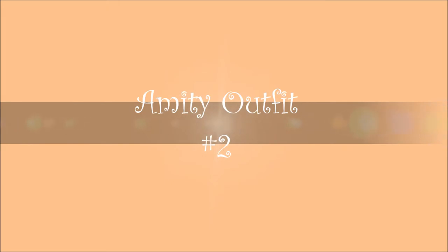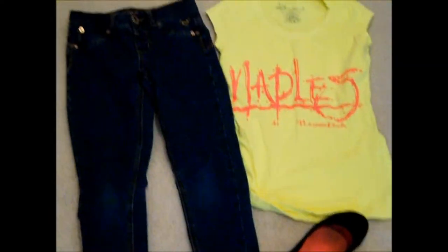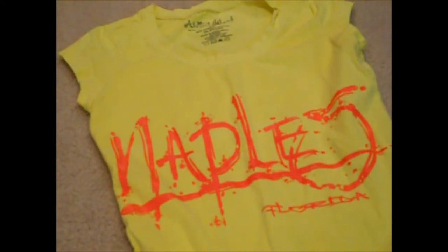My second Amity outfit is definitely a lot more casual. So, this is the outfit I created — just very casual, nice, and peaceful, but still very bright and colorful. So, this is a bright yellow shirt that I got from Naples. And I'm just putting on some plain jegging jeans, and these are just plain black flats. They were actually $5 from Walmart, so I definitely recommend getting them.